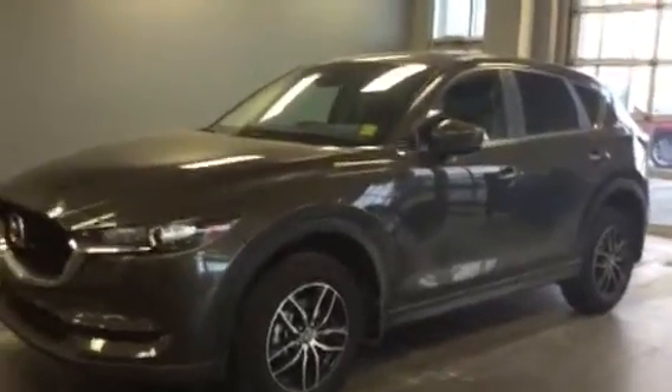Hey Sony, this is Jeff from LA Mazda. I just wanted to show you what else we have. So this is a 2017 Mazda CX-5 in brown. Very, very gorgeous vehicle. Very nice and shiny in brown.